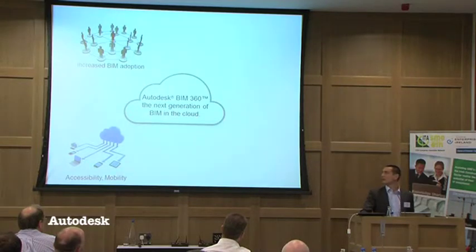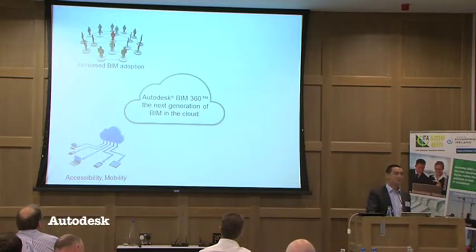The second factor we're seeing in the market is increased demand for access to information on mobile devices like the iPad. People wanting to work remotely with or without an internet connection out in the field, wanting to capture information in real time, perhaps feed that back into the model and drive efficiencies — doing more with the same resource, or giving people more time to do value-added work rather than onerous administration.